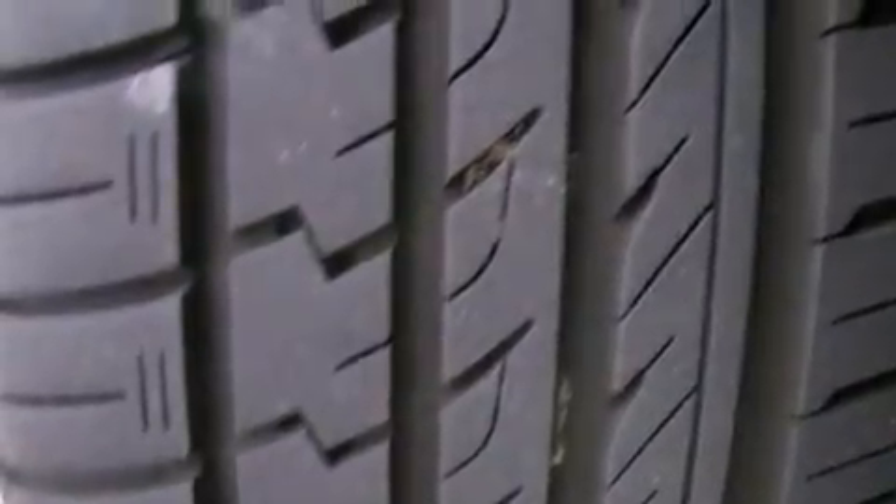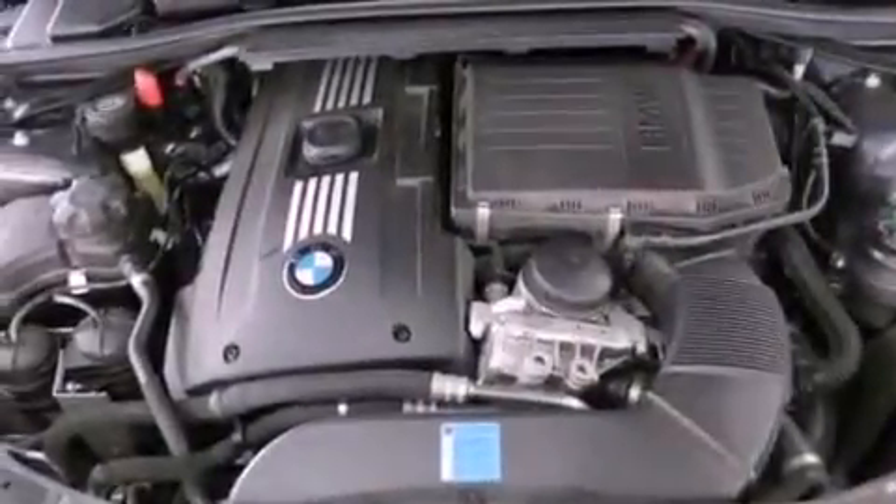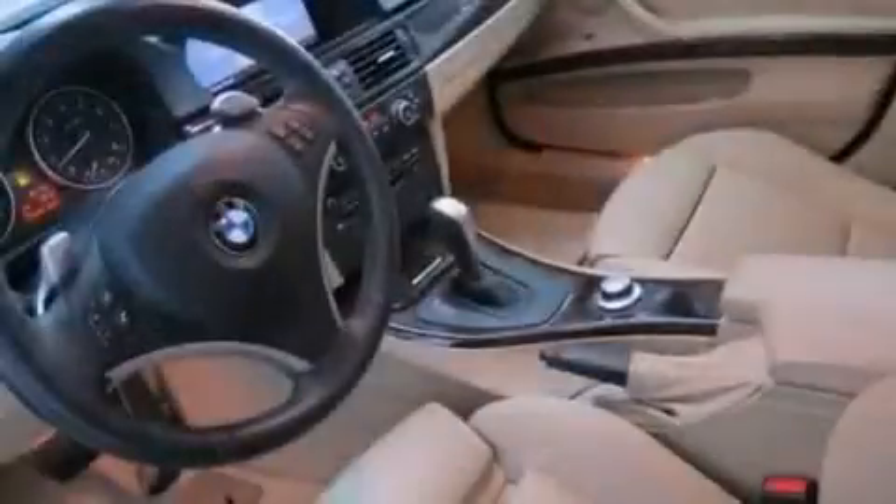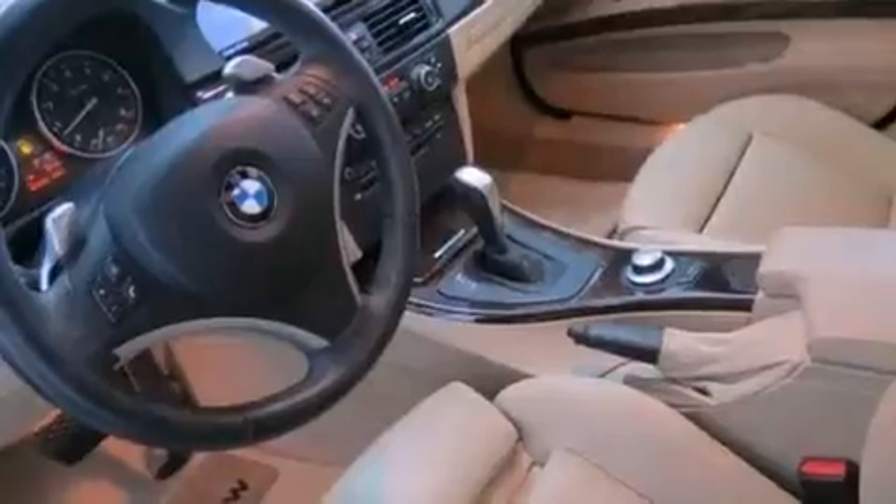Memory settings for the driver's seat positions so you can recall your favorite position with the push of one button, dual power seats, cruise control, a CD player, a leather-wrapped steering wheel, and performance tires.